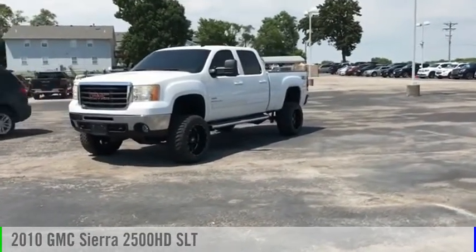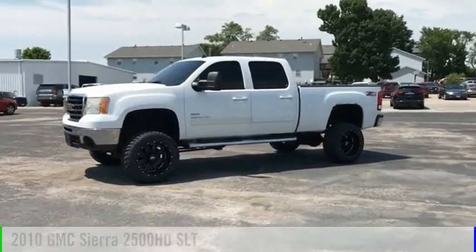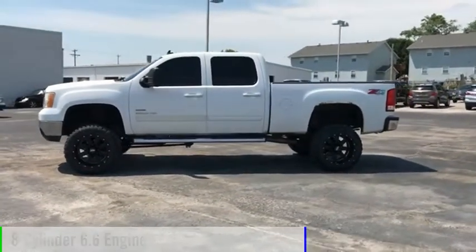We are pleased to show you the 2010 Sierra 2500 HD. This vehicle is powered by a 4-wheel drive, 8-cylinder, 6.6-liter engine.